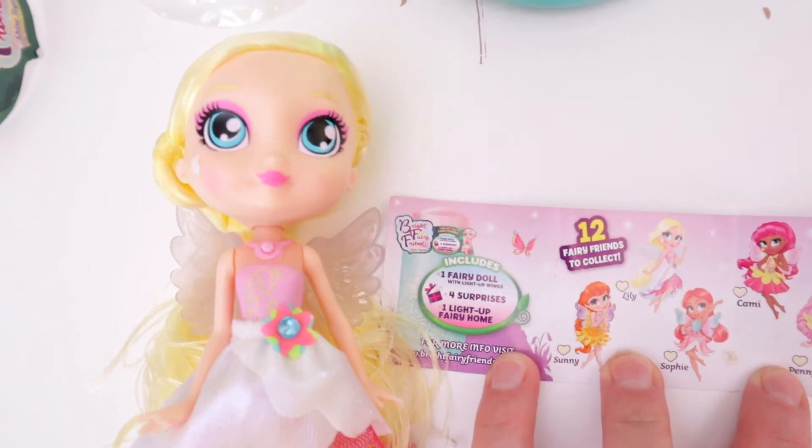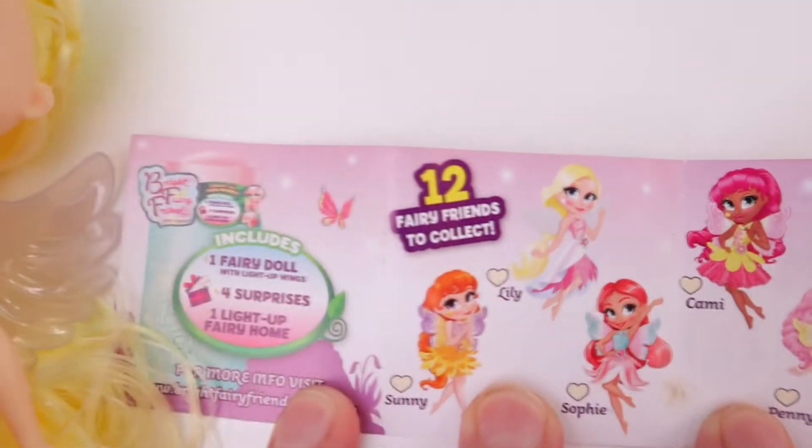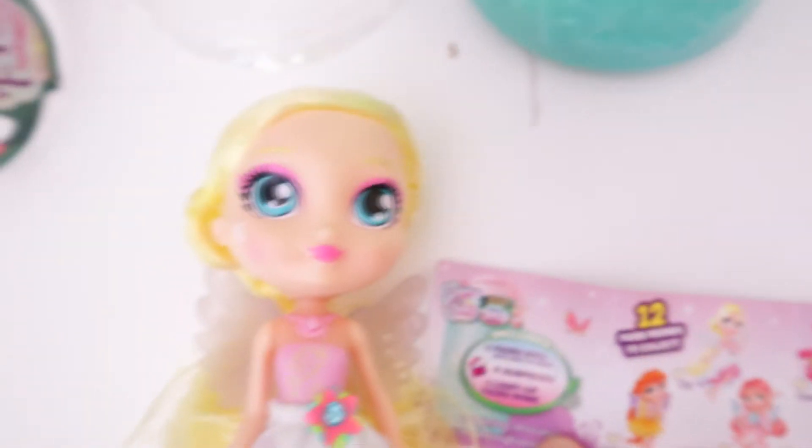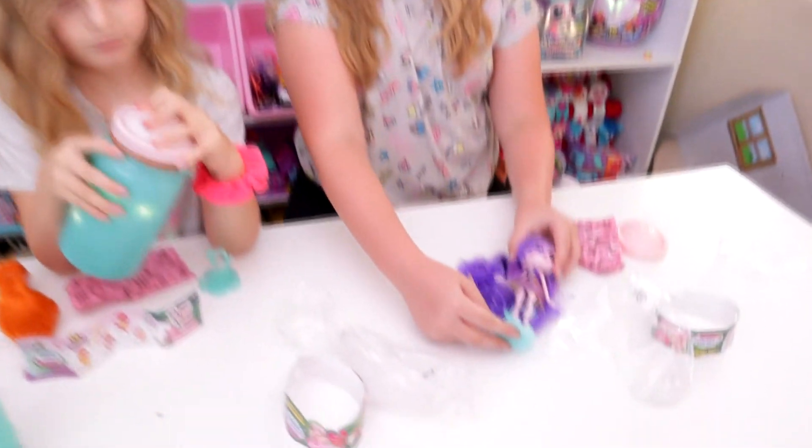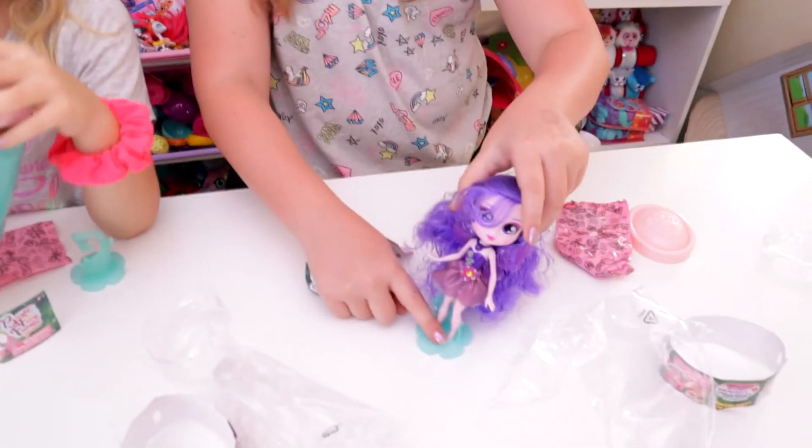We're thinking that Aisley got Lily instead - so that's Lily right there. We got Lily and Sunny instead of Danny. They don't really stand - they're very top heavy. We'll just have to have them peeking out of their jar.